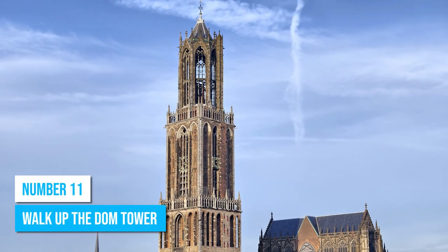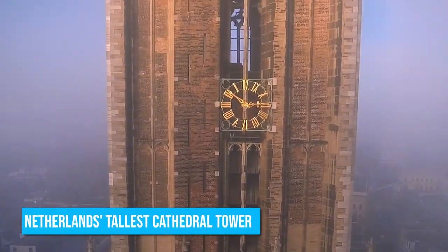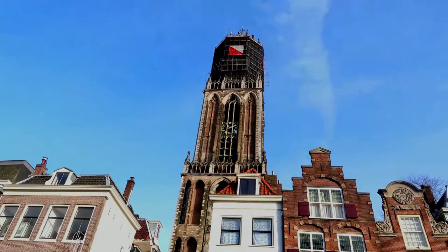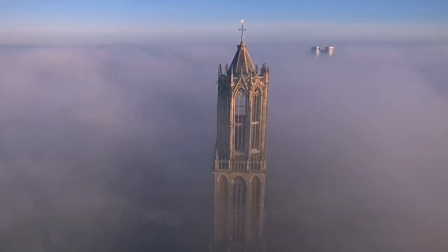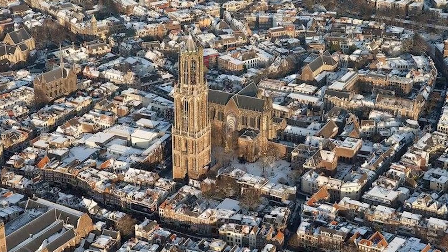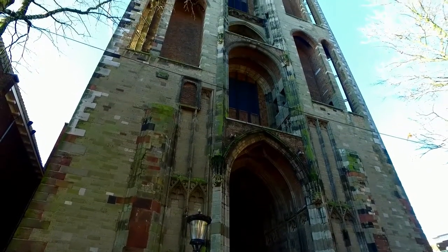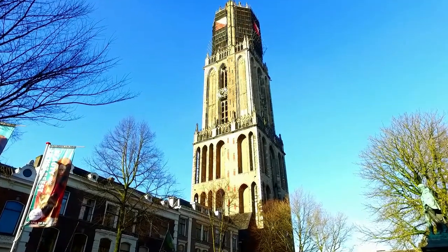Number 11: Walk up the Dom Tower. Begin your Utrecht adventure by walking up the Dom Tower, the Netherlands' tallest cathedral tower at an impressive 367 feet. The tower, with its stunning gothic architecture, has stood as a symbol of the city's grandeur for centuries. Engaging guided tours narrate fascinating stories from the tower's past as you ascend, leading you to an unmatched city view at the top, where you can catch a glimpse of the vibrant city below and the picturesque Dutch landscape beyond. Soak in the sights of charming churchyards and canals — a breathtaking scene that makes every step worthwhile.